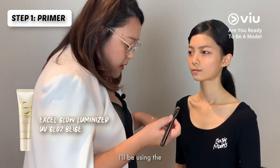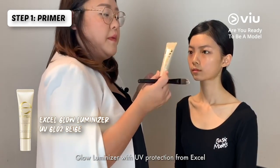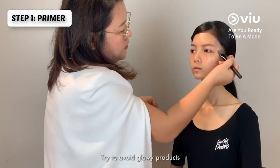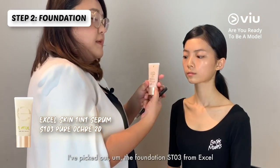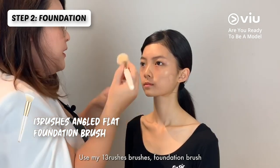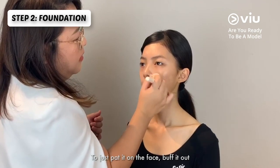I'll be using the glow illuminizer with UV protection from XL. If you have oily skin, try to avoid glowy products. I picked out the foundation ST03 from XL. I used my 13Rushes foundation brush to just pat it on the face and buff it out.